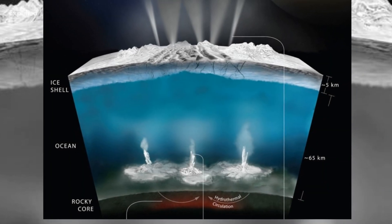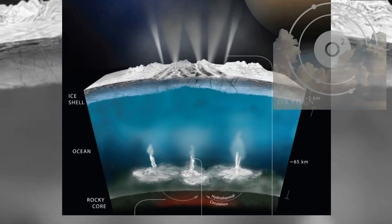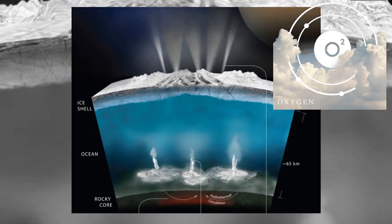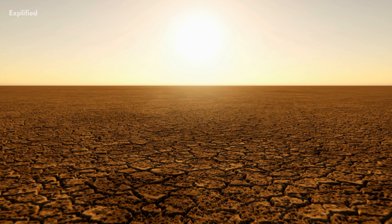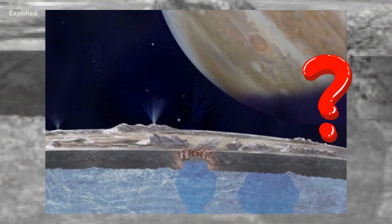Beneath the crust, humans are protected from radiation, have a huge ocean of drinkable water, and there is also a huge source of oxygen. Does that mean that after the Earth becomes inhabitable, Europa is the next destination for mankind?